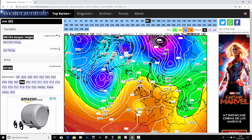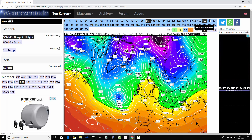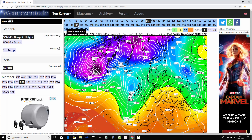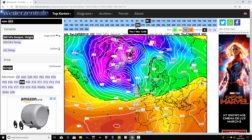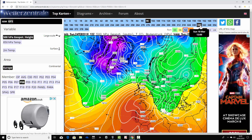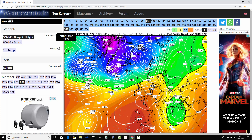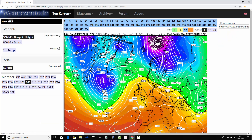Ensemble member number eight again has high pressure still there at the end of the week but weakening, with low pressure heading in off the Atlantic - maybe a little bit slower. Next weekend is turning more unsettled and then in the extended range it goes into very unsettled conditions, just as we've seen on all other ensemble members, with low pressure continuing in control. In the more extended range it's building some high pressure to the south, trying to get back into anticyclonic conditions through the second week of March.